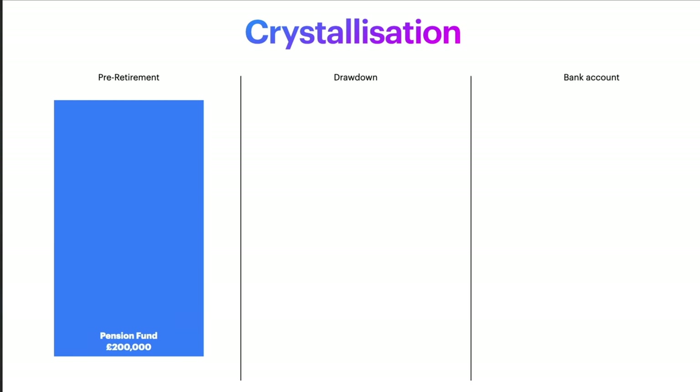Your pension fund is built in the pre-retirement phase while you're working and while you're saving money into your pension. Let's just use an example of a £200,000 pension fund here. The process of crystallization is moving that money from left to right, eventually to land in your bank account where you can spend it. And there are three options available for crystallizing your pension fund.